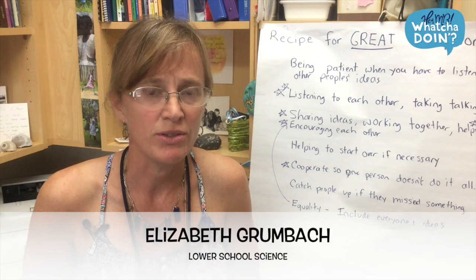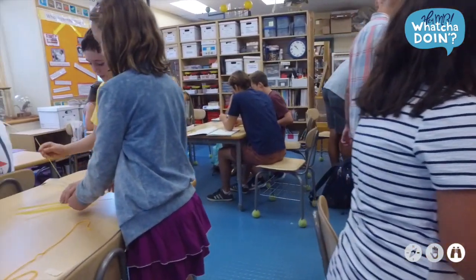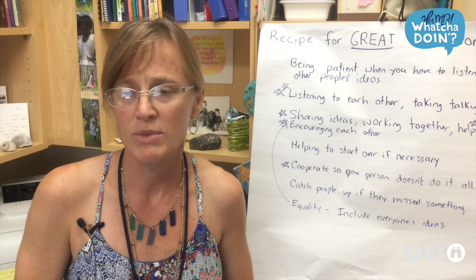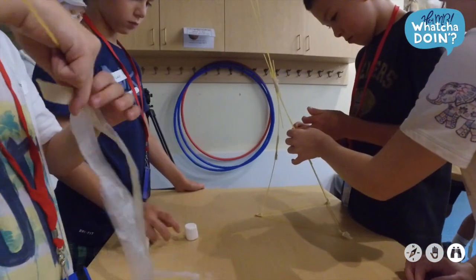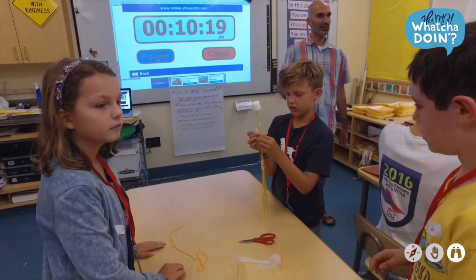An important part of what they're doing this year in science is they are having to work in groups. Collaborative skills are really important, so they were in there having fun and building and trying to get their marshmallows to be as high as possible. But what we were really looking at and then talking about afterwards was: when was a moment when you felt that your group was working well, and what were things that were hard about your group and the way it was working, so they could process some of the skills that are involved in being part of a group.